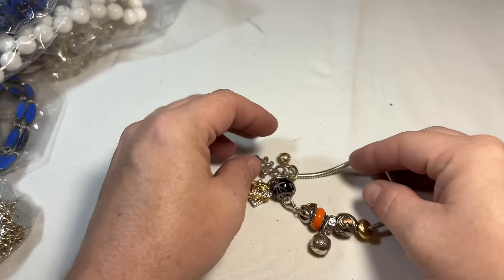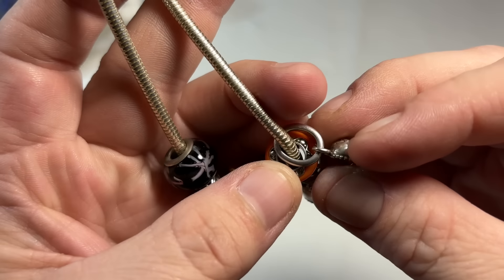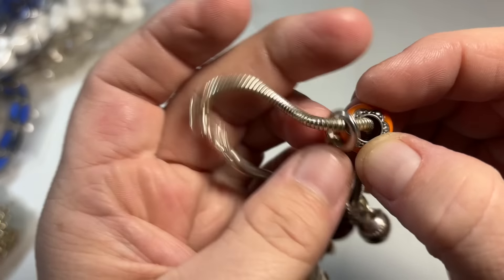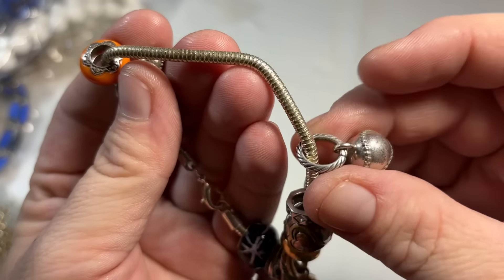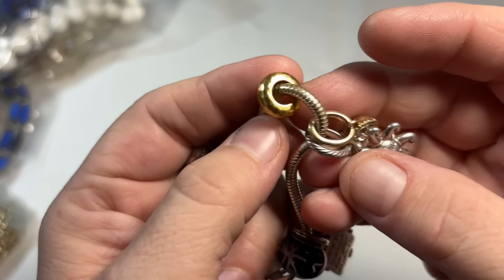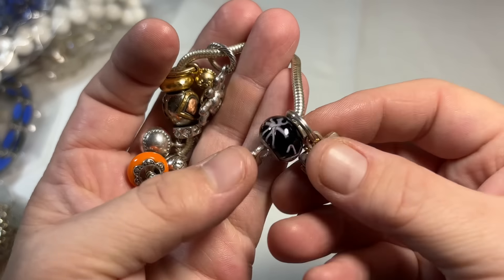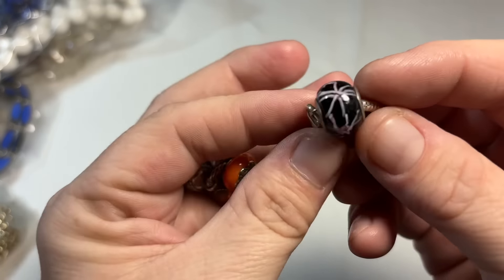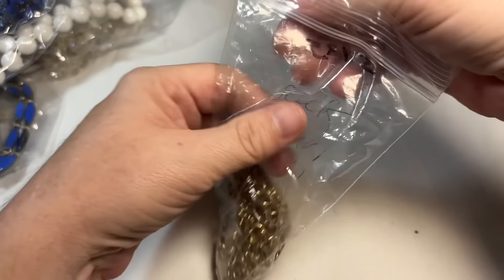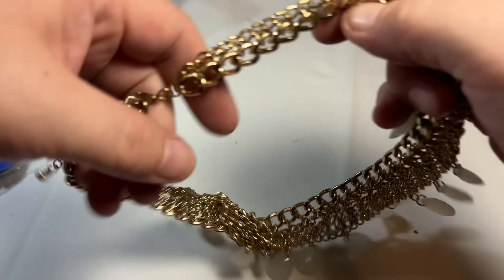We've got another one — here's the lobster closure. This looks like silver to me. That definitely looks like silver. Oh, that's pretty — the Arizona sun. It's bright, it's hot in Arizona, but I love Arizona. This is interesting, I'm going to give this a further look off camera.